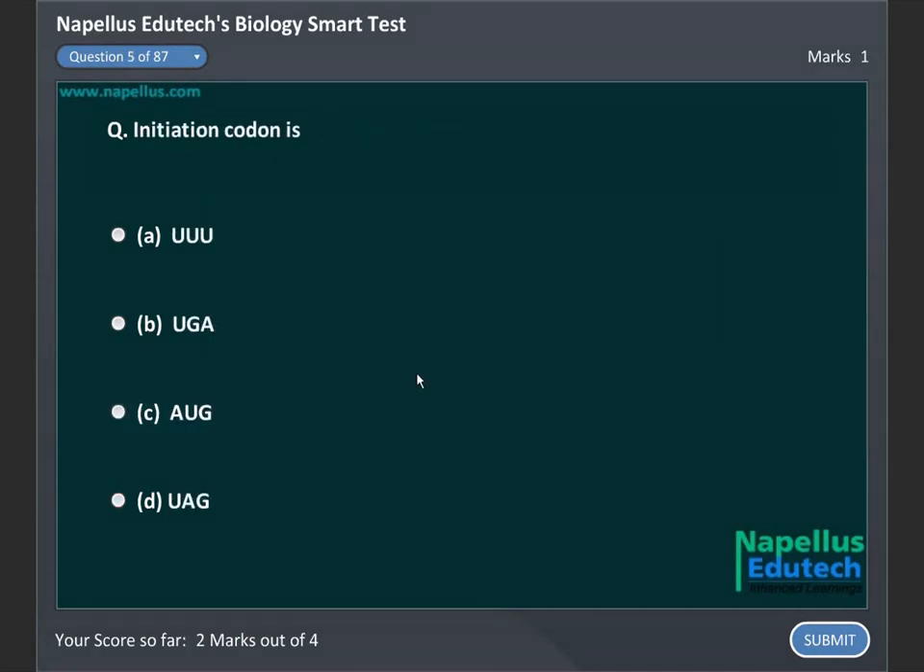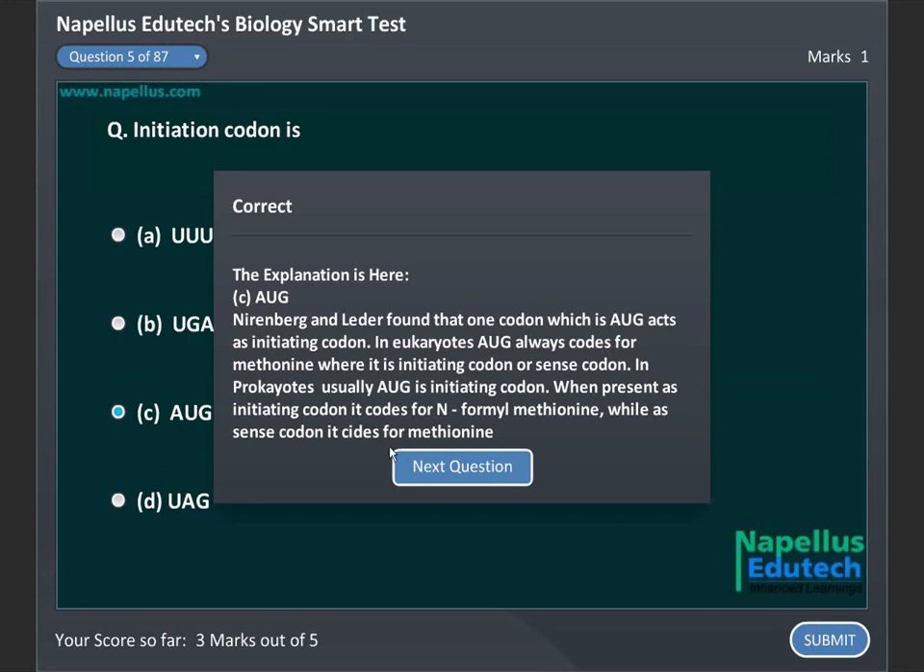Initiation codon is: A. UUU, B. UGA, C. AUG, D. UAG. Correct answer is C. AUG.